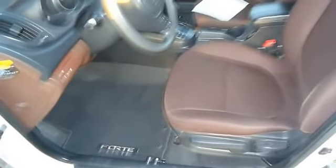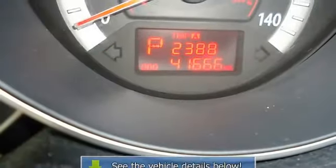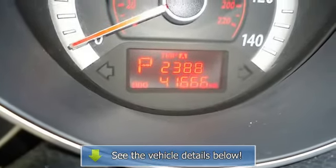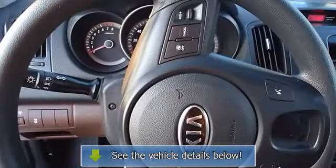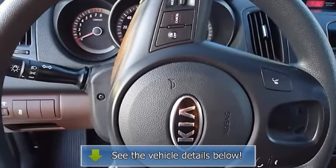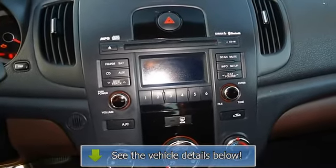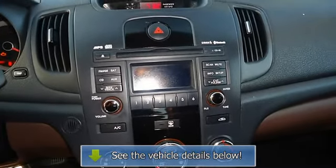Competitively priced for a car in this condition. View all our inventory at www.blakutterford.com. Call or email Terry Irby, Internet Relations Manager today. Follow us on Facebook. Thank you.